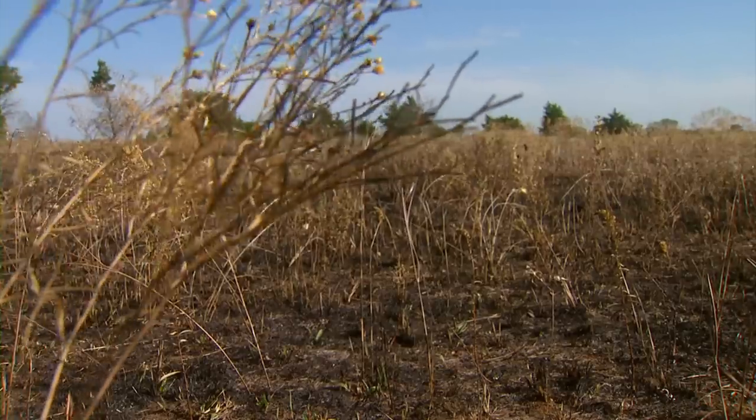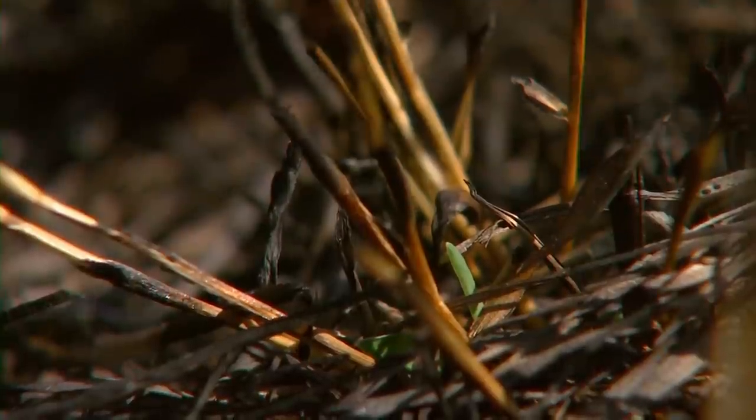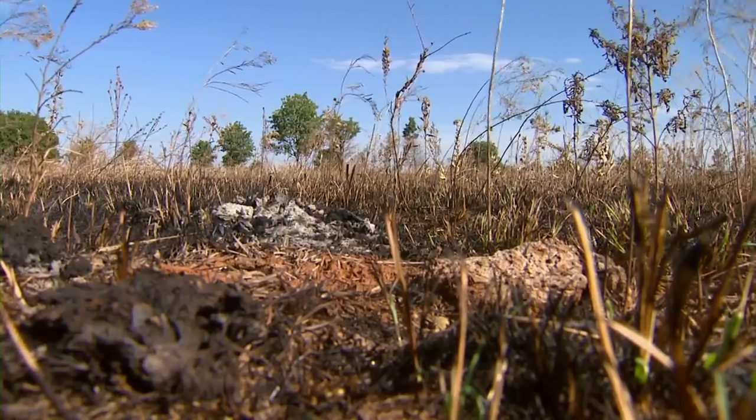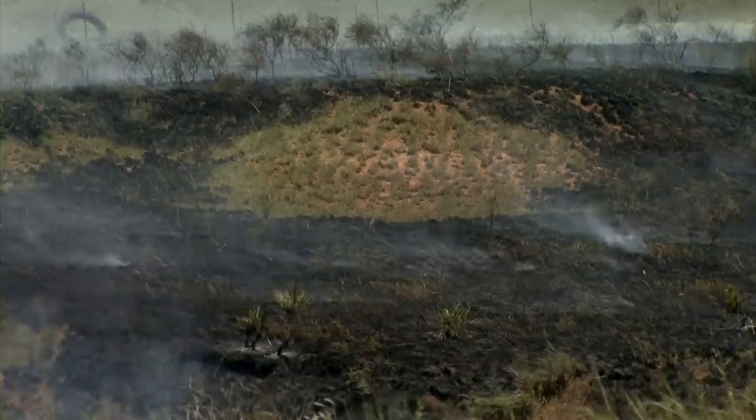What we're doing here is trying to restore that fire and grazing process. The goal is to burn the entire pasture every three years, but we do that by burning different patches every year. So we rotate fire around.